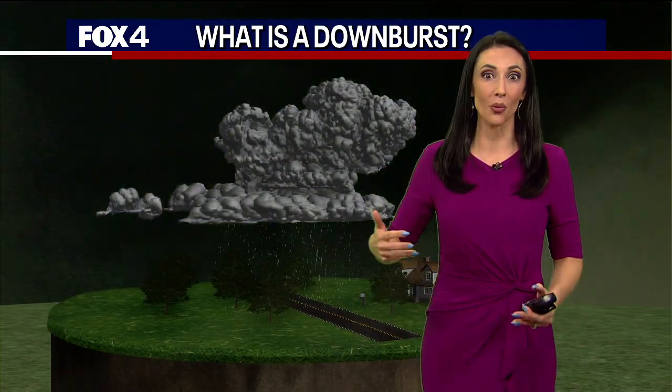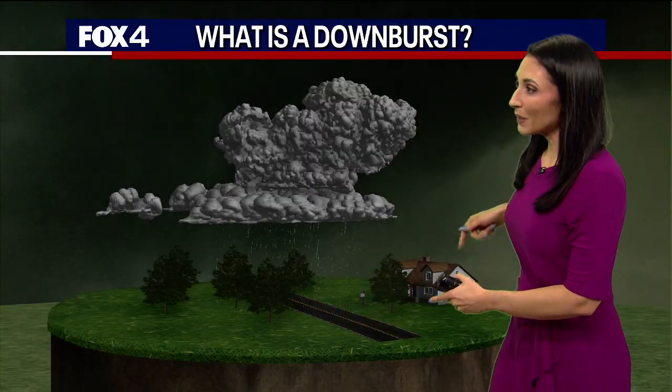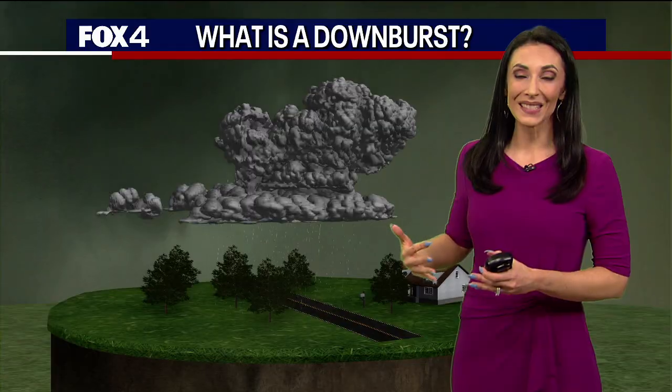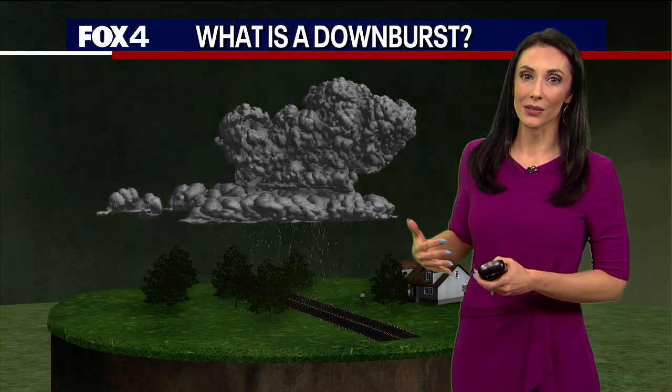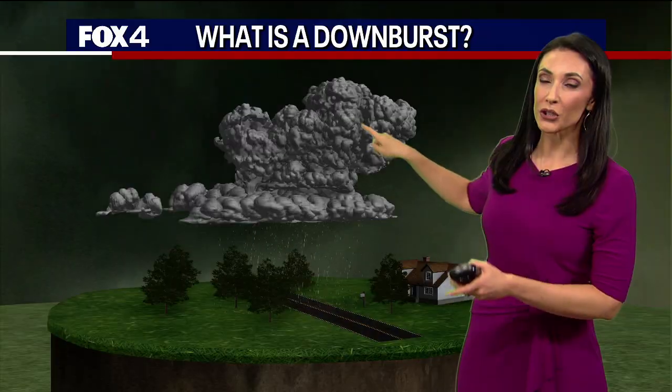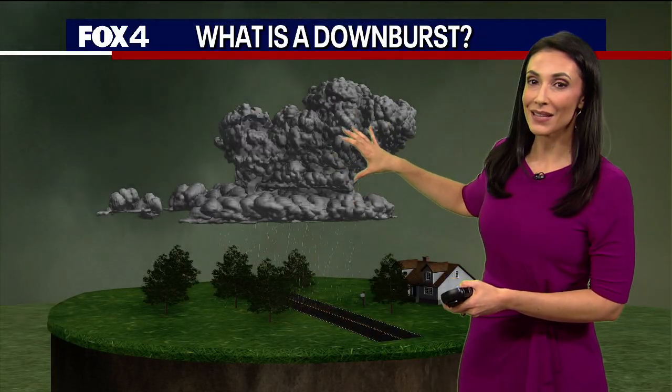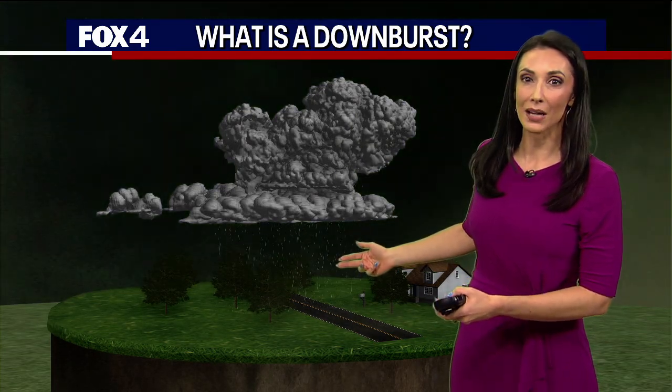First, you've got to start out with a pretty strong, mature thunderstorm. We've got those winds going into the storm that are very warm, moist, unstable air moving into that thunderstorm. All of that warm air starts accumulating. We have got rain, we've got hail — all hanging on in this thunderstorm, some of it making its way to the ground.